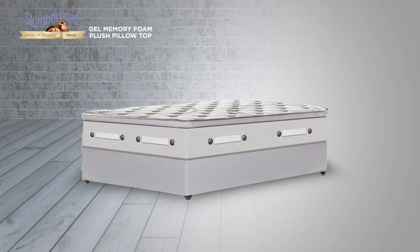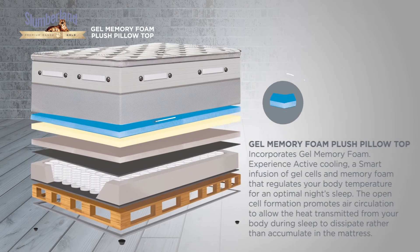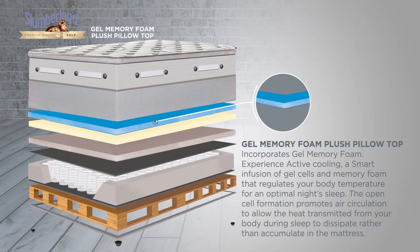The Gel Memory Foam Plush Pillow Top also incorporates Gel Memory Foam. Experience Active Cooling — a smart infusion of gel cells and memory foam that regulates your body temperature for an optimal night's sleep. The open cell formation promotes air circulation to allow the heat transmitted from your body during sleep to dissipate rather than accumulate in the mattress.